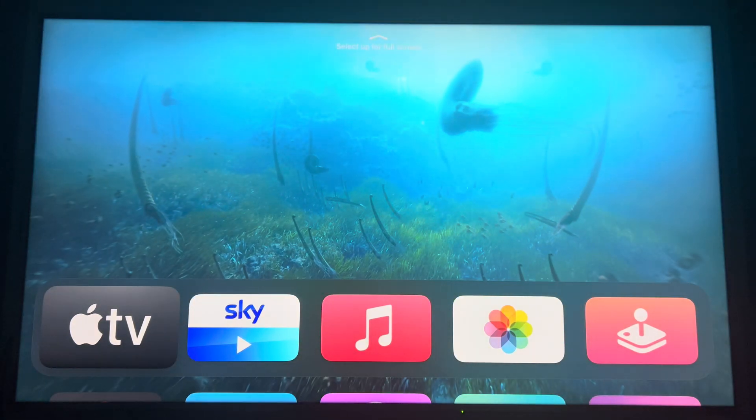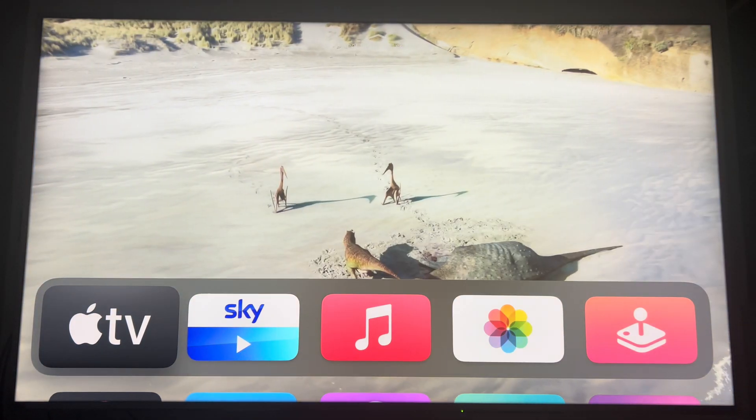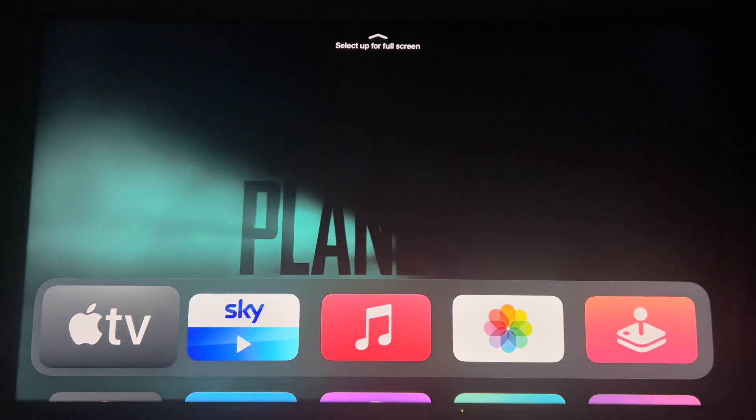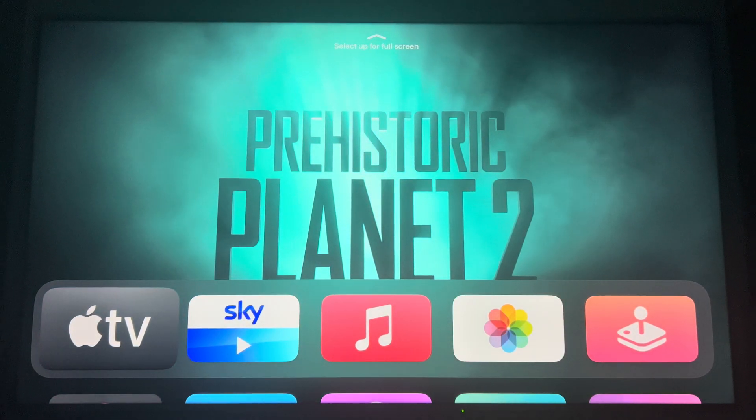Hey, what's up everyone, it's David here. I've got the Apple TV box here and I'm going to be exploring the SkyGo TV app. Like always, if you could smash that thumbs up button I'd appreciate that, and also don't forget to subscribe.